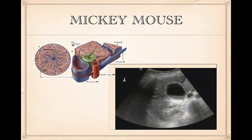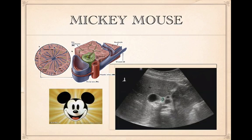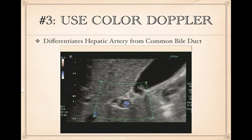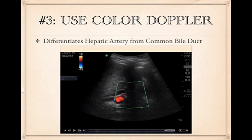The Mickey Mouse sign represents the portal triad — the portal vein, hepatic artery, and bile duct. You can see the portal vein with a stone in the bile duct on the left and the hepatic artery on the right. Use color Doppler to differentiate the hepatic artery from the common bile duct. In one example, both the portal vein and a pulsating hepatic artery are visible, along with a bile duct approximately 1 centimeter in diameter, indicating bile duct dilatation.